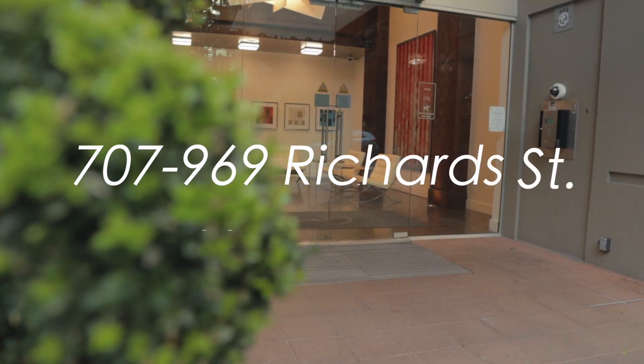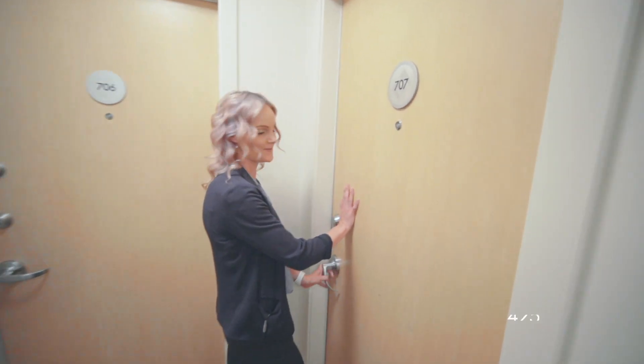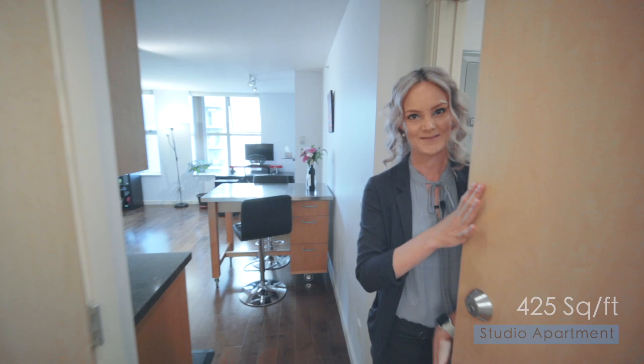Hi, I'm Erin Lai with Ringmax All Points and welcome to 707-969 Richard Street in Vancouver. Come check it out. I'm super excited to introduce you to this one — we've got a 420 square feet studio apartment in the heart of the west side of Vancouver.